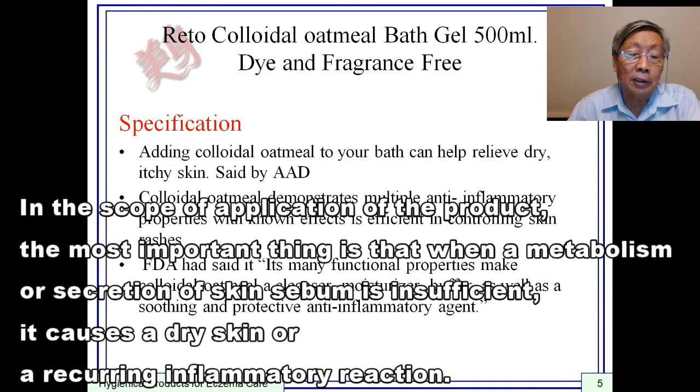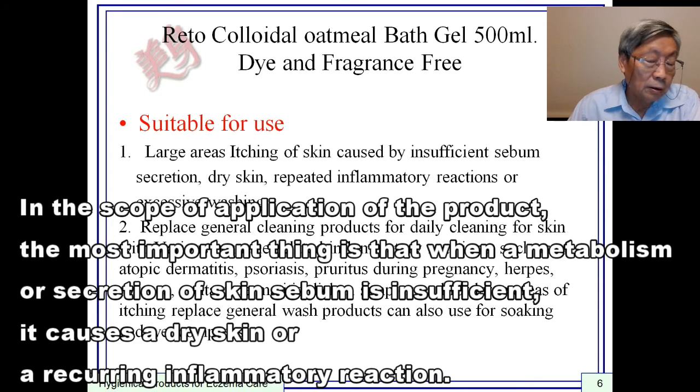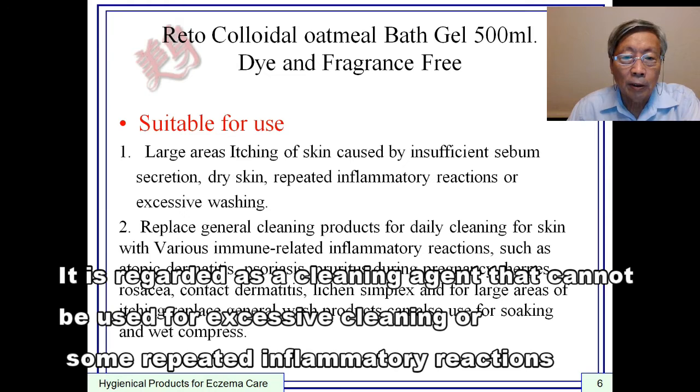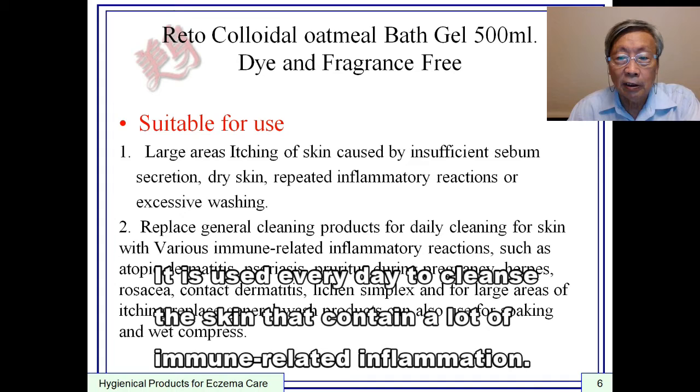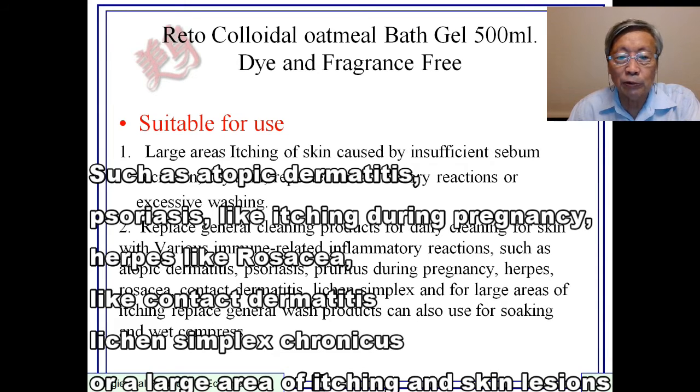In the scope of application, when metabolism or secretion of skin sebum is insufficient, it causes dry skin or recurring inflammatory reactions. It is regarded as a cleansing agent that cannot be used for excessive cleansing or repeated inflammatory reactions. Generally speaking, it replaces common cleansing agents and is used every day to clean skin with immune-related conditions such as atopic dermatitis, psoriasis, itching during pregnancy, herpes simplex, rosacea, contact dermatitis, or large-area itching and skin disease.